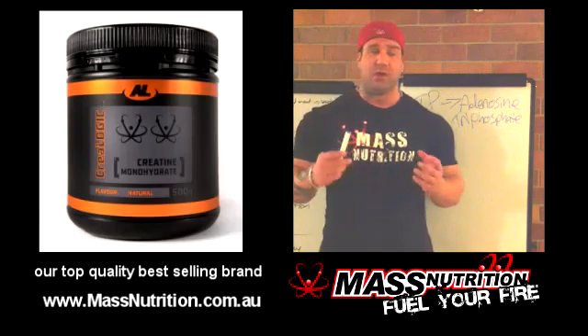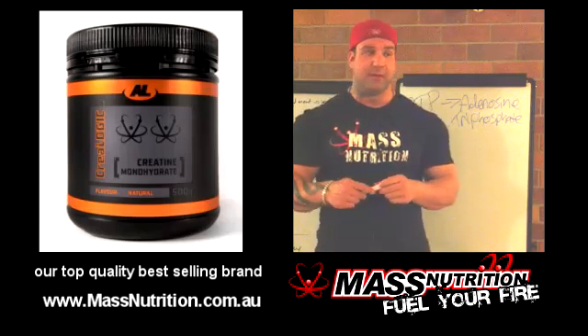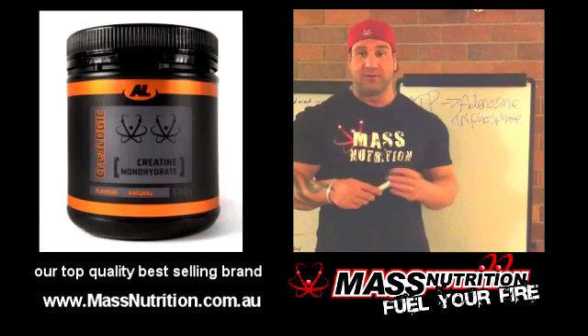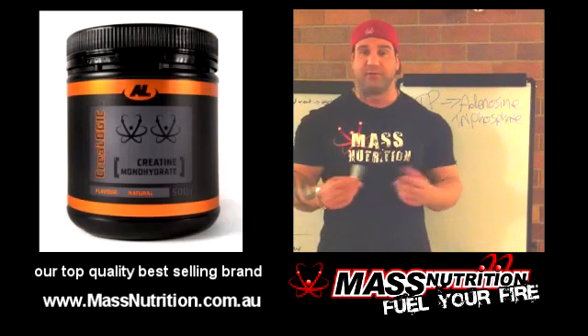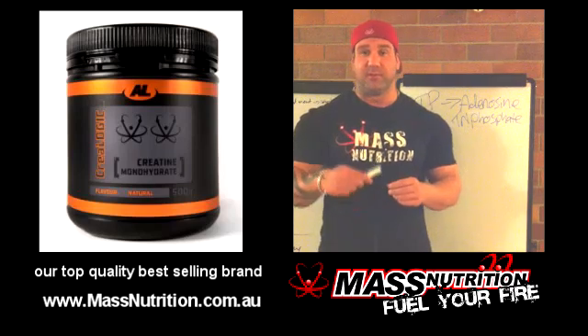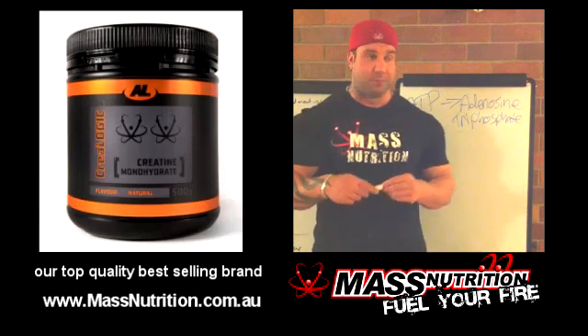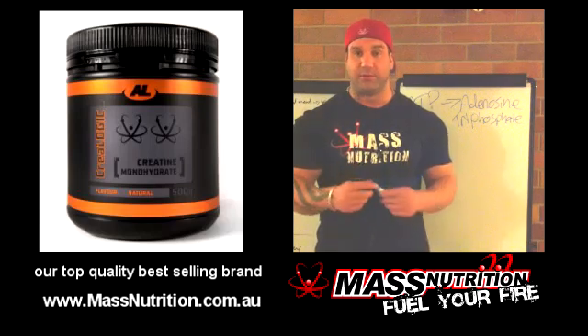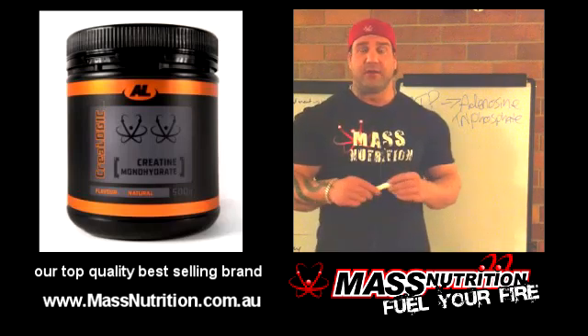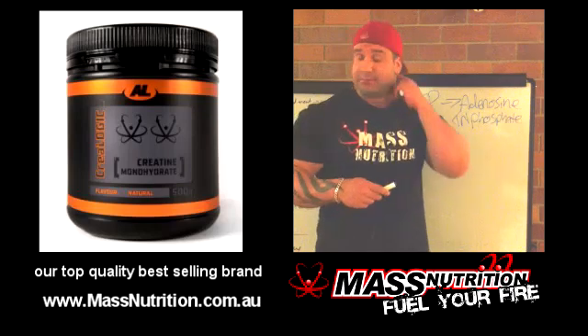First off, we've got creatine monohydrate, which is the oldest of the creatines. It's been around for a very long time and it's the one that's got a lot of studies behind it in terms of an ergogenic, working very well for people like power athletes, strength athletes, and bodybuilders — anyone that needs an increase in ATP in the phosphate system.